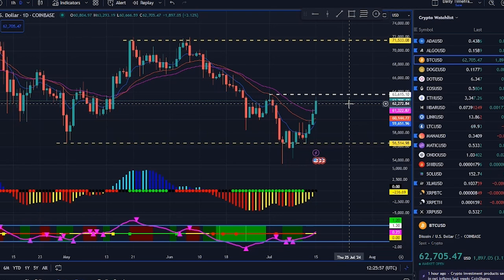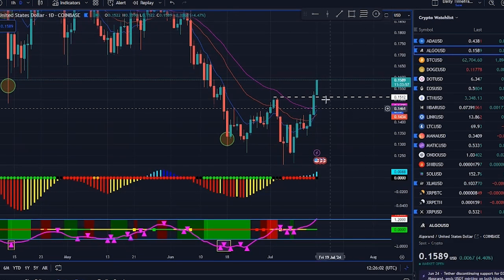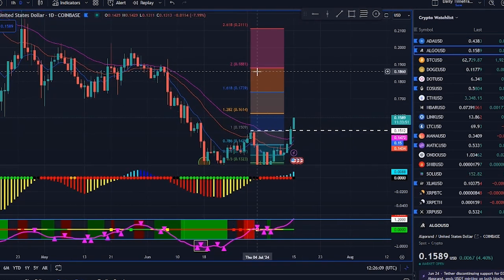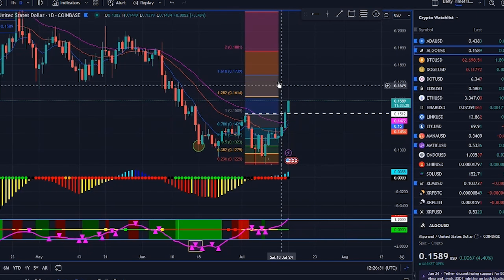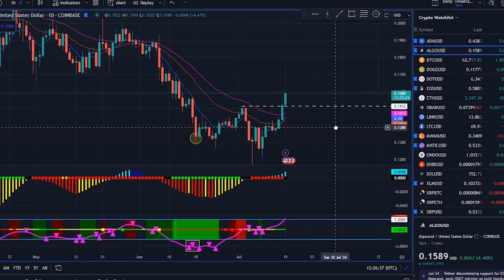Just a quick note — on the daily chart, we busted out of that W pattern. Look at Cardano: broke out two days ago, took a coffee break, and now it's back to work. Algorand? Just now breaking out like me after a motivational speech. XRP? Two days ago it broke out, paused, and it's now sprinting. Bitcoin, on the other hand, is still hitting snooze on its June high.